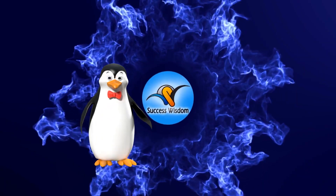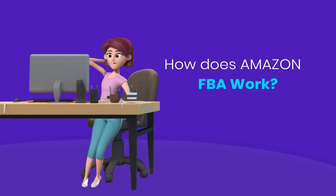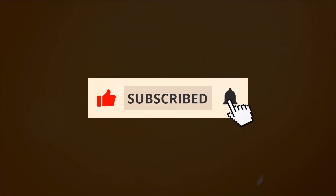Hello everyone, welcome to Success Wisdom. In this video, we're going to talk about how Amazon FBA works. If you are new to this channel, do like and subscribe.